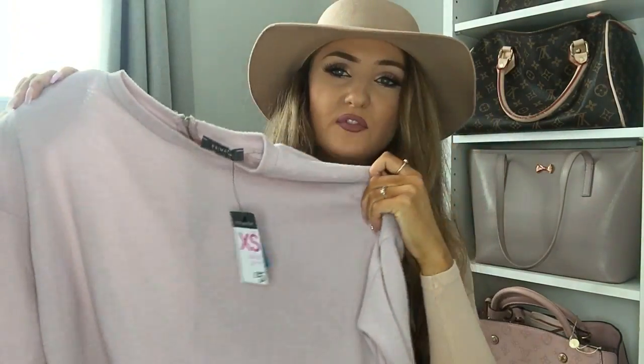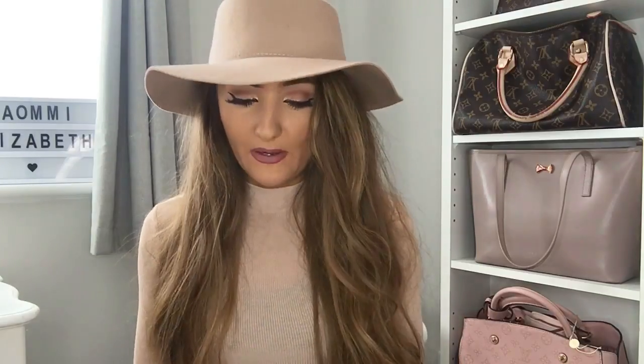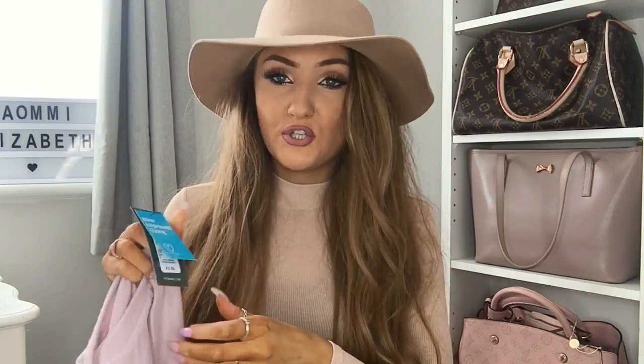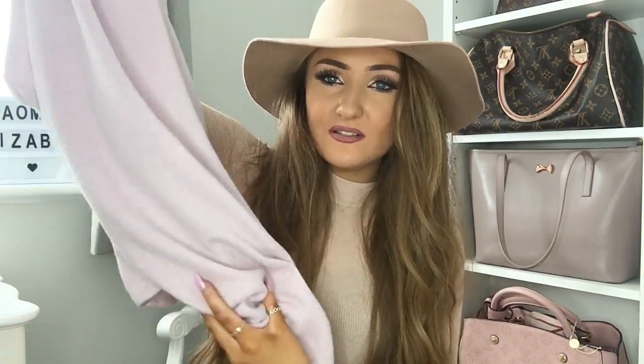The next thing I picked up was just a work purchase — it's getting cold and I need jumpers for work. I saw this one in an extra small and it was £5. I like the little zip detail in the back; I unzipped it and pulled it off the shoulder and it looked really cute. It's a slouchy fit with the shoulders sitting low and it's really long, so I'll probably just put a pair of leggings on with a belt. It's a beautiful blush color.